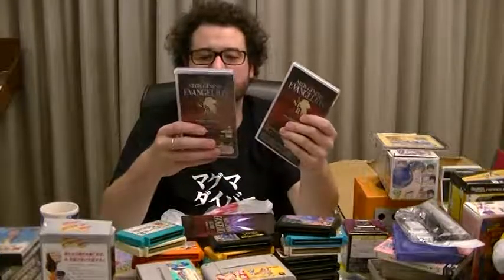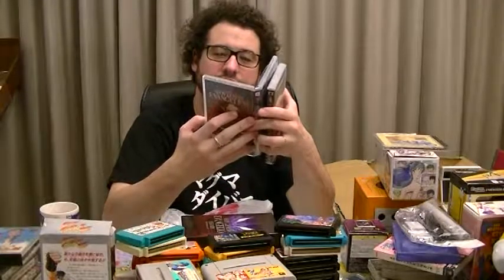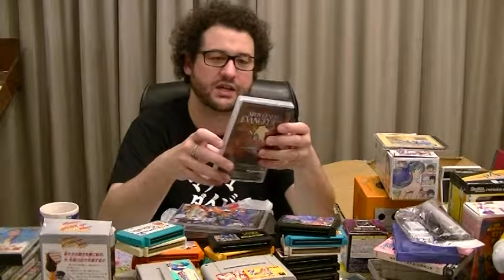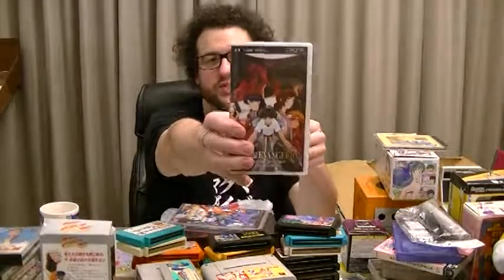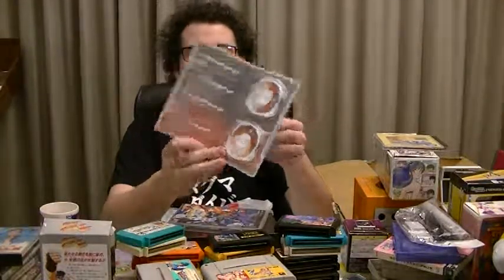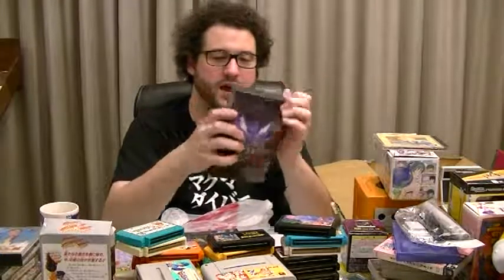And last, and probably least, we have the Neon Genesis Evangelion Decade Memorial Box for PSP, and it comes with a game — another case that I don't think I have. And a Neon Genesis Evangelion UMD video, which is of the film — I think it's End of Evangelion from memory. It actually comes on two UMDs. I hate that format so much, but the box is cool and I love Neon Genesis, so that's probably why I got those.